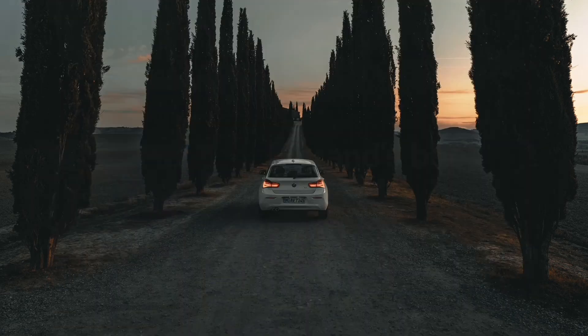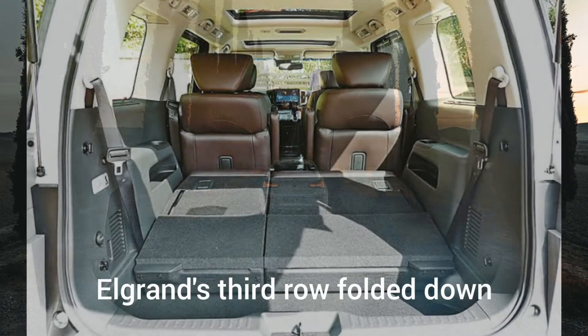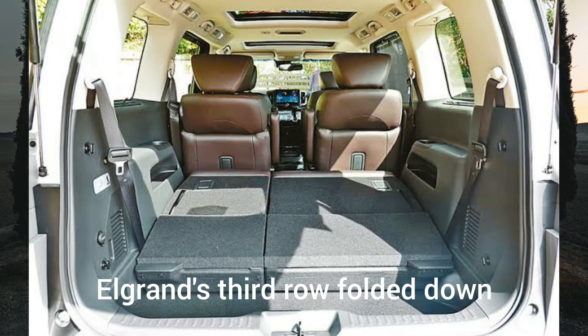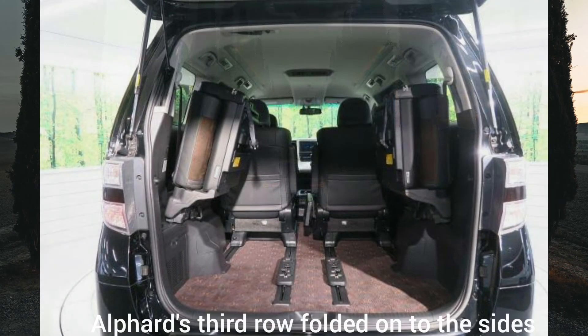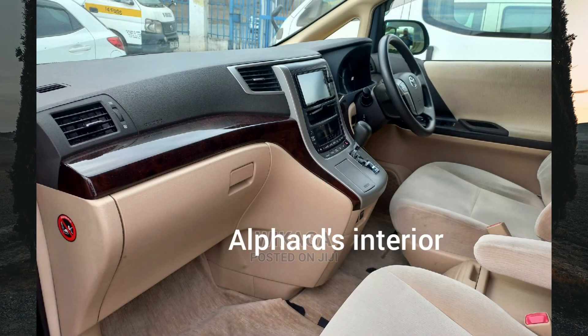The last row is bench seats accommodating three passengers in both minivans — comfortable, though not as much as the second row. With the third row up there is still reasonable space for two suitcases and a few small items. If you need more space, in the Elgrand the third row folds down to create a very large loading area. In the Alphard the seats do not fold down — they fold up and hang by the side of the rear windows, which takes up some storage space. Overall both are very comfortable and spacious.